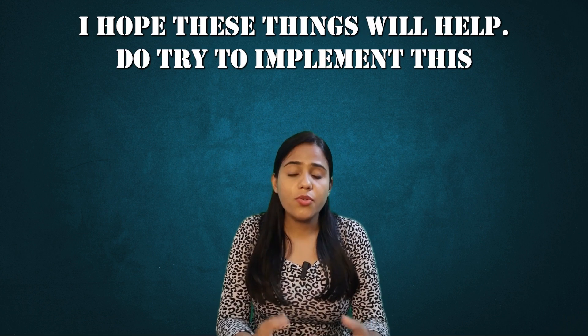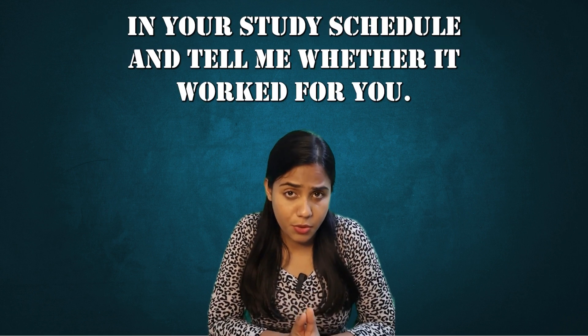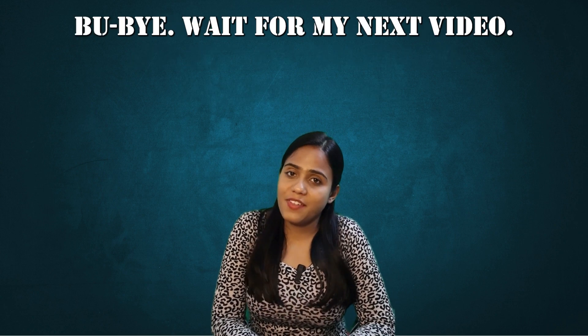I hope these things will help. Do try to implement this in your study schedule and tell me whether it worked for you. Bye-bye — wait for my next video.